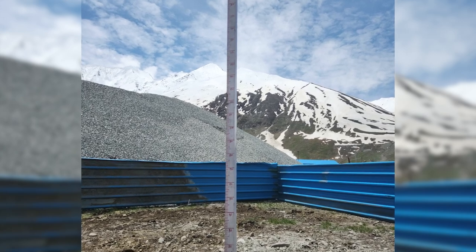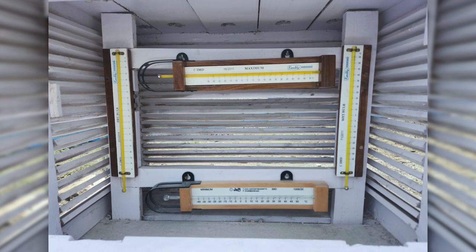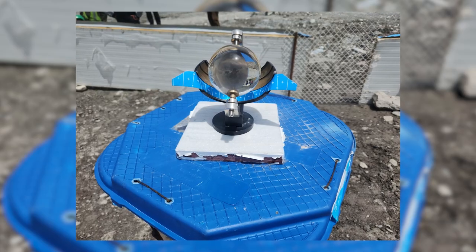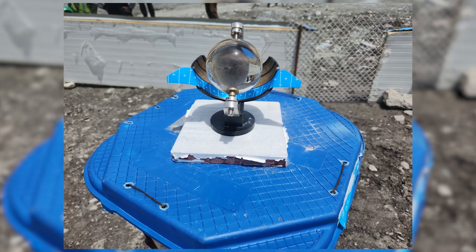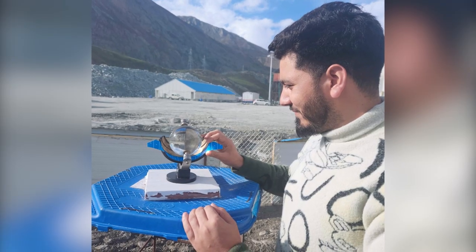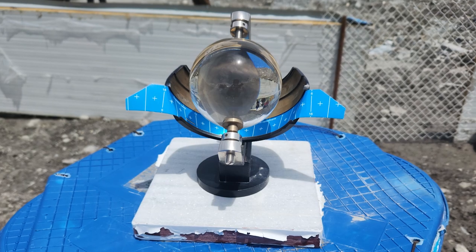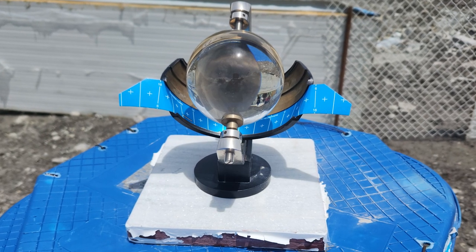These weather stations have various equipment like the snow gauge, used to measure the amount of snowfall, weather thermometers to assess the temperature, and an intriguing piece of equipment called the sunrise reactor, which is used to gather data about atmospheric conditions, typically used in the study of meteorology. This weather instrument is highly accurate and reliable.